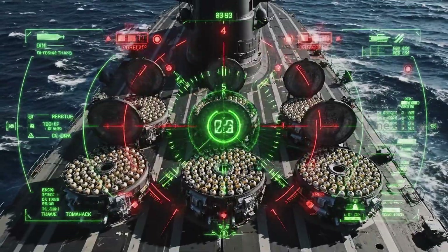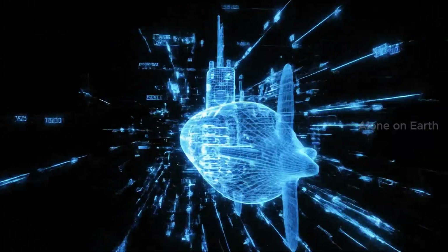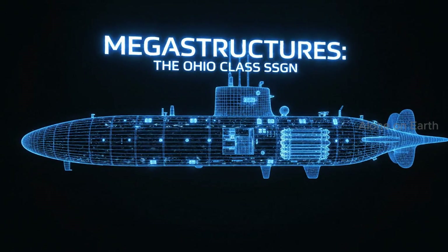154 cruise missiles — more firepower than an entire carrier battle group. This is the story of how America builds the ultimate silent predator.